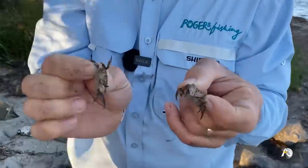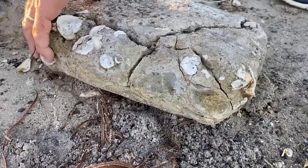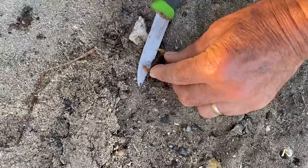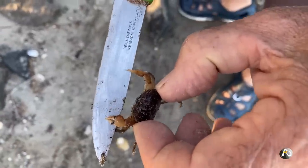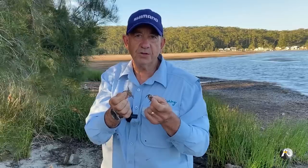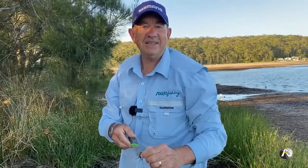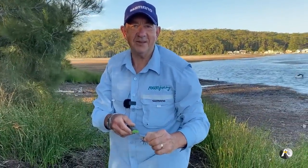Pretty easy to find. These aren't very big, but obviously if I turned over a few more rocks I could find bigger ones. Oh, there are crabs everywhere! Look, he's biting onto my knife. Depending on the size of your hook, you could put one of these on or two for bait. It would be great fun for the kids to catch their own live crabs for bait.